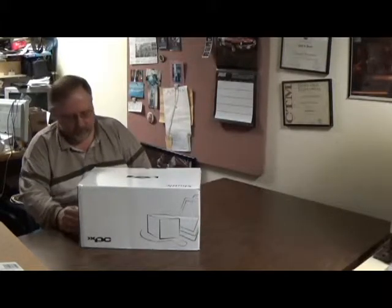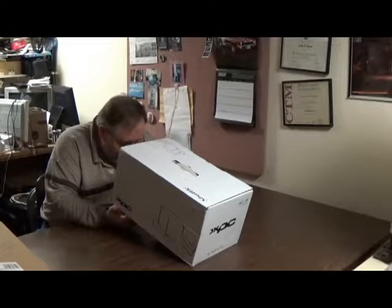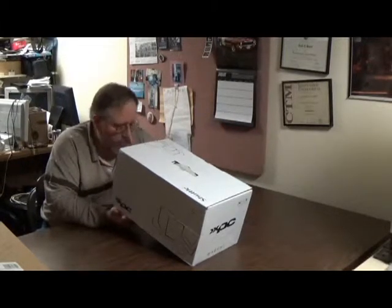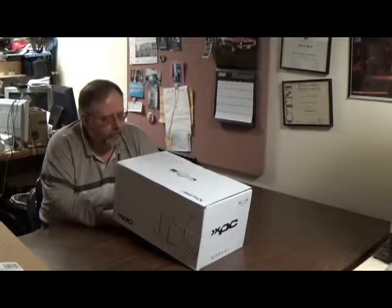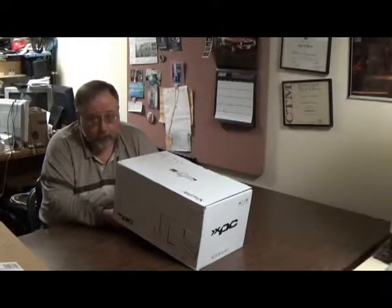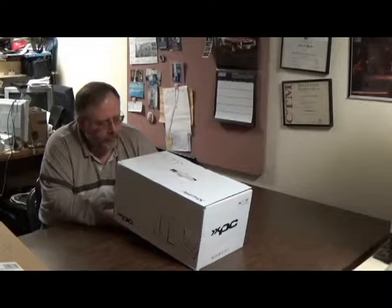I thought I'd show you what I've got here. I'm not a big fan of unboxing videos, so I'll tell you what it is. It is a Shuttle model SZ87R6. Hard drive is a 3TB Western Digital model WD3003FZEX.